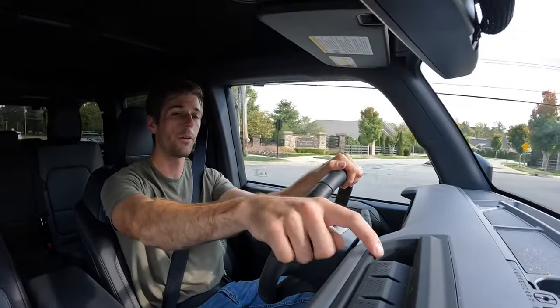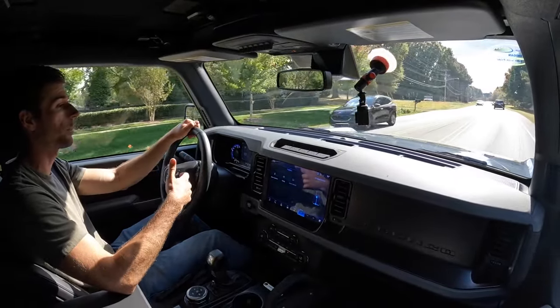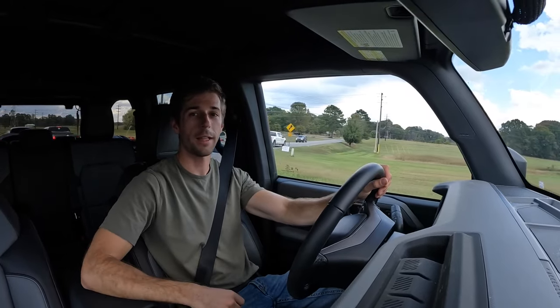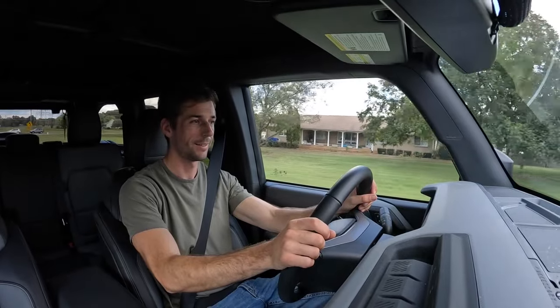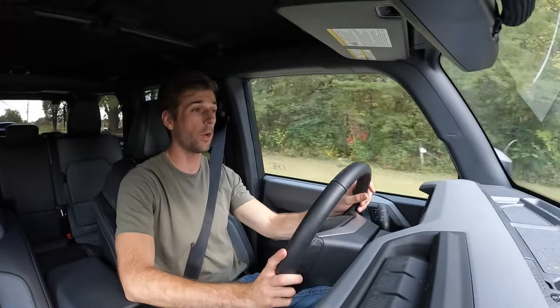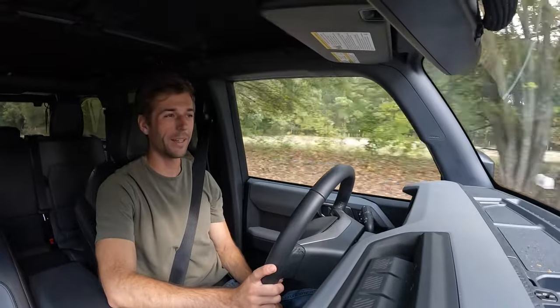A few other Sasquatch packages and trim levels do include the sway bar disconnect. Now testing the power: putting it into sport mode activates four-wheel-drive auto, and pedal to the floor it gets up to speed. It's not the most powerful engine available for the Bronco but it'll be one of the most economical, and you can just barely hear the turbos from that engine.